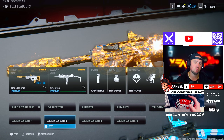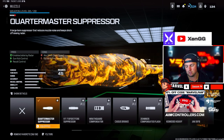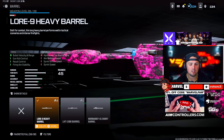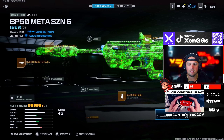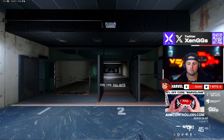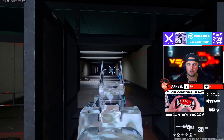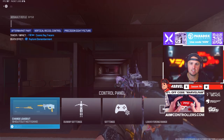Next up we have the BP50 paired with the WSP9. The BP50 is just old faithful for me — it feels automatically great every time. We're rocking the Quartermaster Suppressor, the Lure 9 Heavy Barrel, Jack Glassless Optic, four-barrel heavy stock, and the 45-round mag. This thing has even less recoil than the BOW 27 — you're just not missing with this.